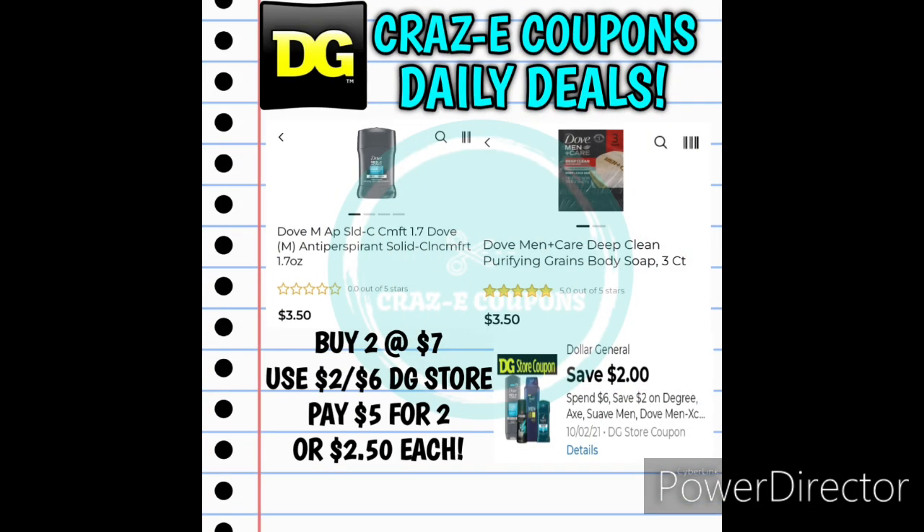For this first deal we have a DG Store coupon for save $2 when you spend $6 on Degree, Axe, Suave Men, and Dove Men products. You can pick up two of the Dove Men's Deodorant 1.7 ounce, priced at $3.50 each, or you could pick up two of the Dove Men Plus Care 3-count bar soaps, also $3.50 each. You can mix and match if you want to, but you're going to use that $2 off $6 DG Store coupon. That's going to leave you paying $5 for two, making those $2.50 each.